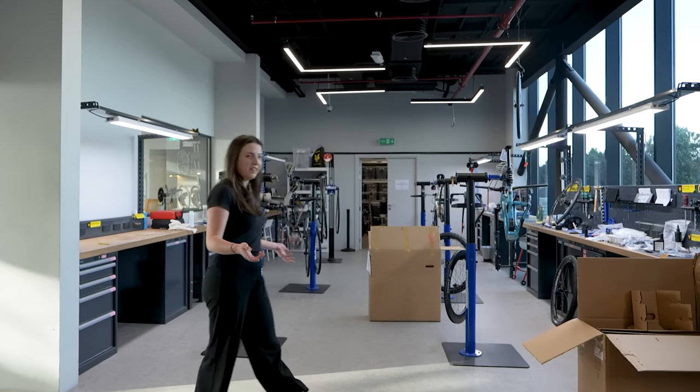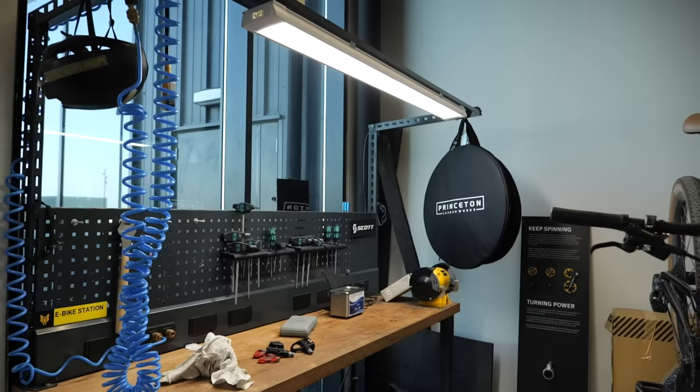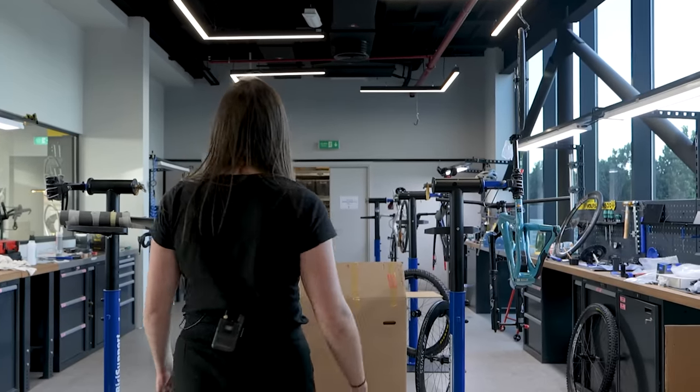Look at this for a workshop. This puts GCN Megabase to shame. Wish I had this in my garage. You literally couldn't need anything else to fix your bike. Wouldn't have any excuses then, would I?